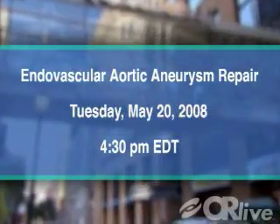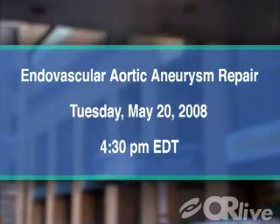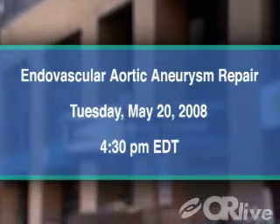Please join us on Tuesday, May 20th at 4:30 p.m. Eastern Time for an endovascular aortic aneurysm repair from Thomas Jefferson University Hospital.